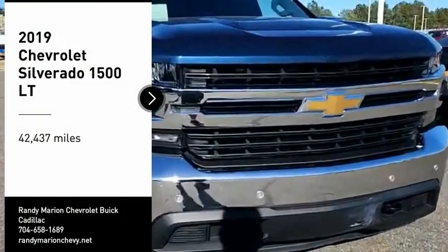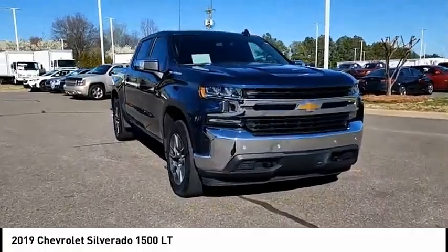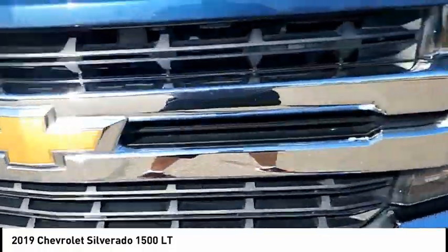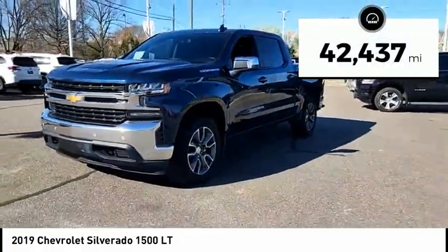Take a ride in the 2019 Silverado 1500. The Chevy Silverado 1500 has the lowest cost of ownership of any full-size pickup. This vehicle has less than 45,000 miles.